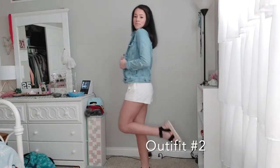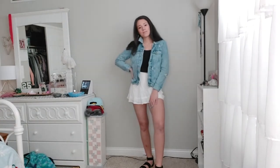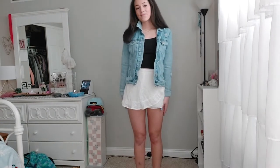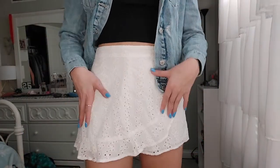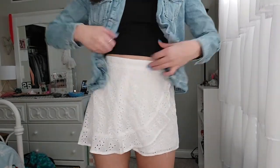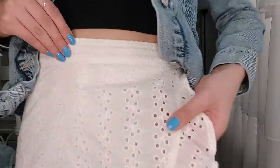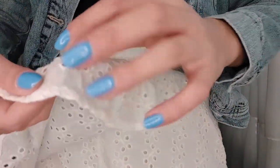This next outfit is pretty much the same except I changed my bottoms. These are actually shorts — if I get closer you can see it's a skort, so it's actually shorts. They're pretty long, they cover your butt, and it has this really cool detailing so it looks like a skirt over it with little ruffles.